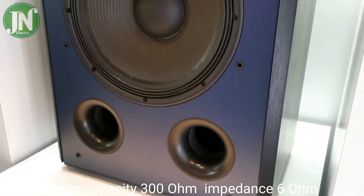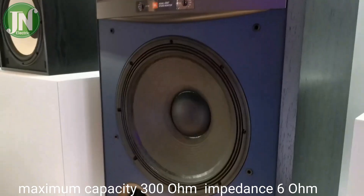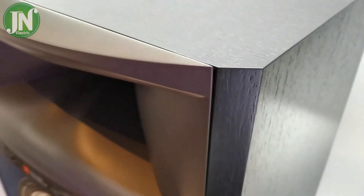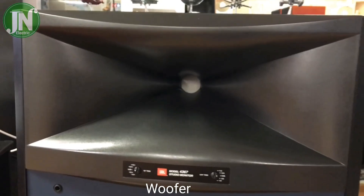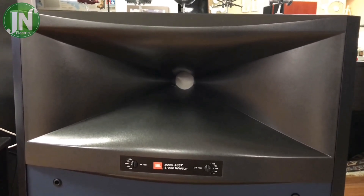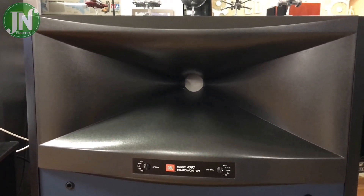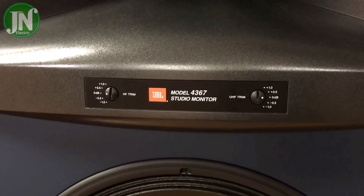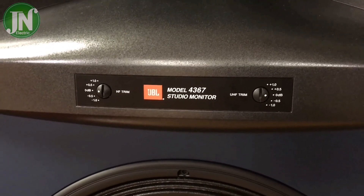The JBL 4367 has a maximum power capacity of about 300 watts at 6 ohm load. Woofer reproduction for the frequency range below 700Hz has a 2516 differential drive woofer with a 38 centimeter diameter, supported by two four-port bass reflex channels, responsible just as with the horn driver.